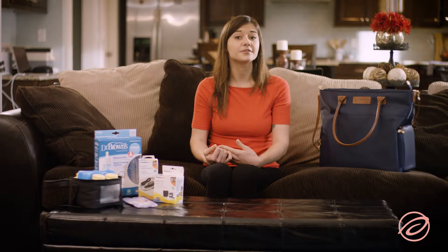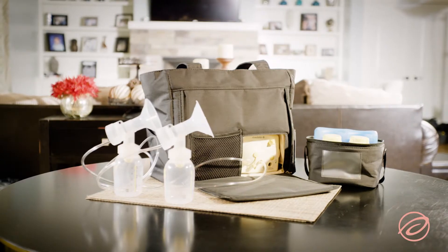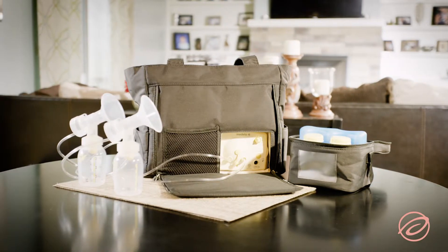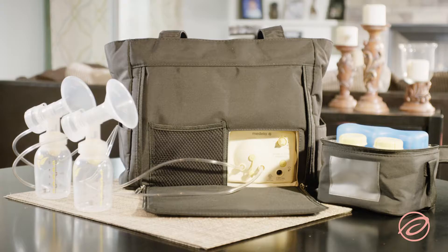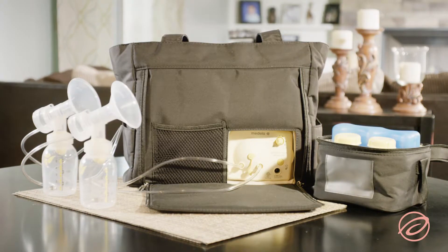Aeroflow Breast Pumps offers several upgrade breast pump packages, such as the Medela Pump and Style On-the-Go Tote, which comes with several additional items to help make your pumping journey easier. This specific upgrade option comes with a roomy breast pump bag, a battery pack for on-the-go pumping, extra milk collection containers, and a cooler bag.